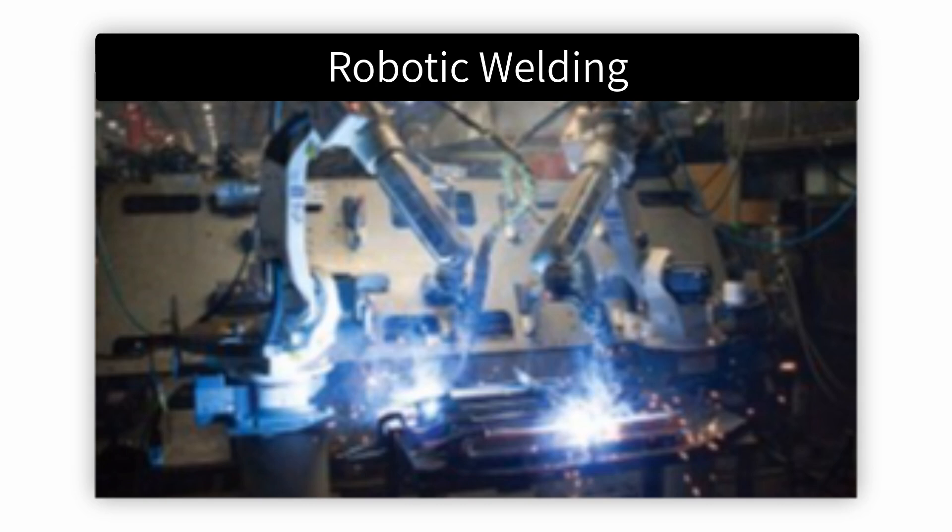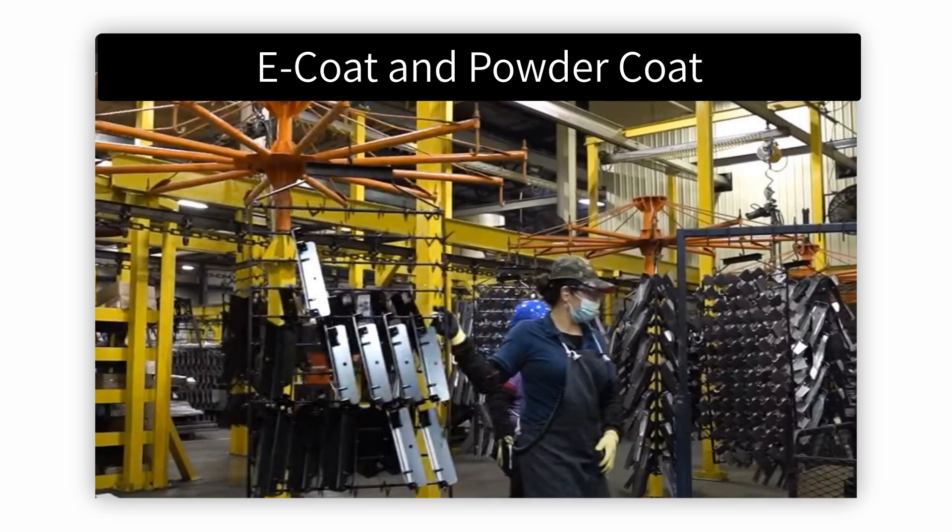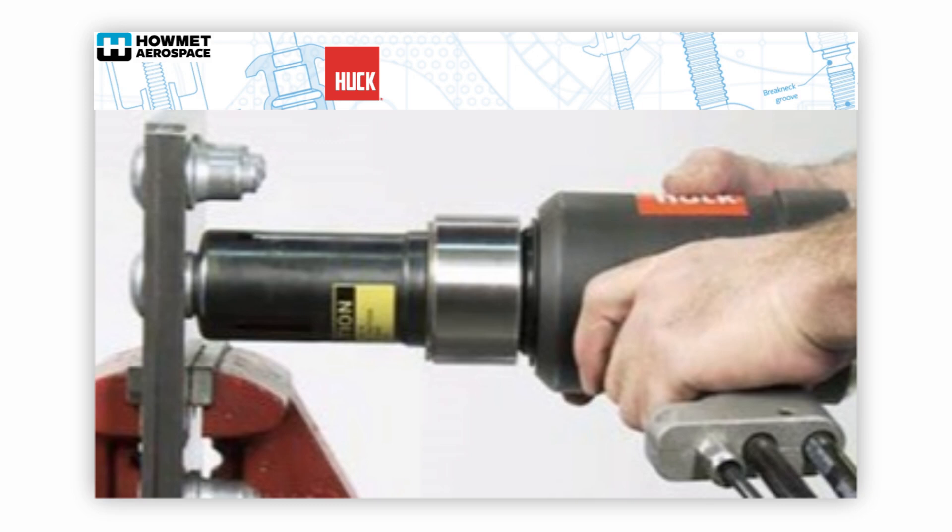Robotic welders are utilized in all possible locations, minimizing human error. All components are either e-coated or powder coated using PPG automotive paint. Component parts are painted separately then assembled. Coating each individual component before assembly ensures that all surfaces are completely protected to prevent corrosion.